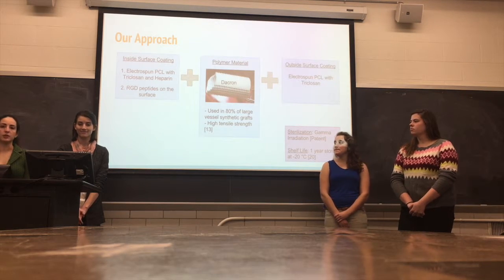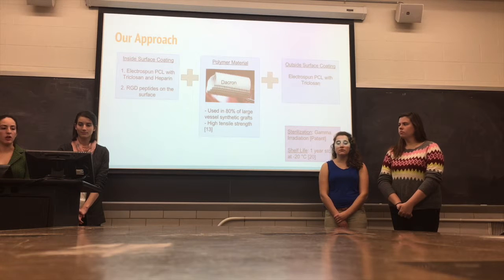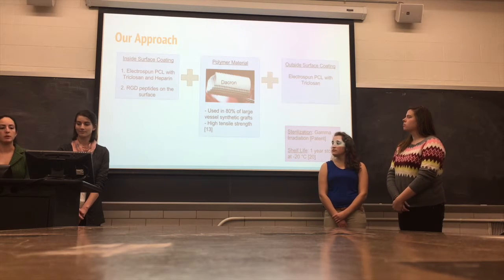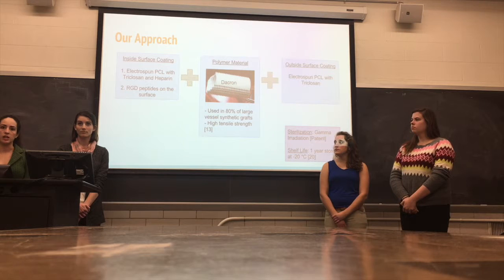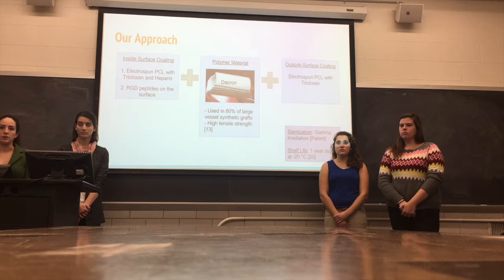The inside surface coating will be applied to a Dacron synthetic graft to provide structure. Dacron is used in 80% of large vessel synthetic grafts, and it has a high tensile strength to withstand blood pressure. The outside surface coating will be electrospun PCL with triclosan for its antimicrobial properties. The device will be sterilized through gamma irradiation at a low dosage so that it does not change the topography or mechanical properties of the device. The shelf life is one year after manufacture if stored at negative 20 degrees Celsius.